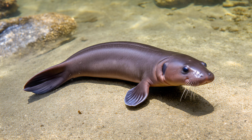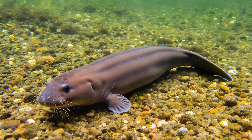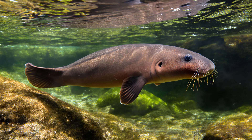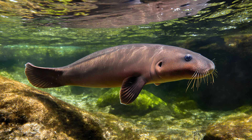Mudpuppy's secret: how gills let it thrive. Can you picture a salamander that spends its entire life submerged in water? Meet the mudpuppy, scientifically known as Necturus maculosus, an absolutely remarkable aquatic creature. Unlike most salamanders, they don't venture onto land at all — they are permanently adapted to their underwater world.